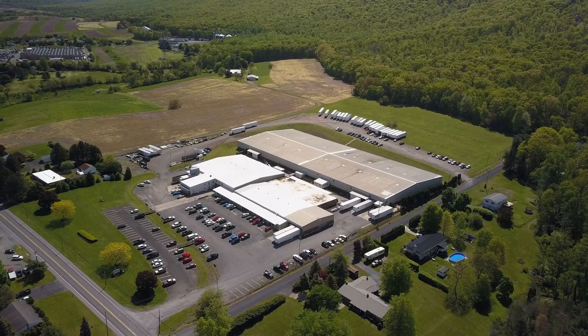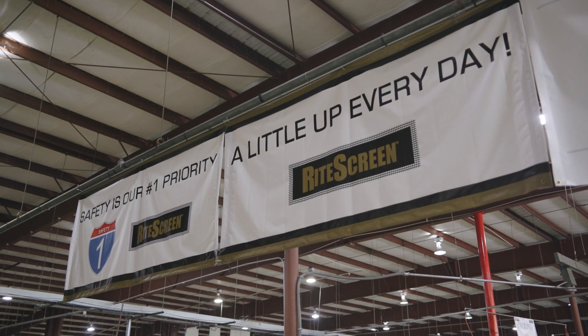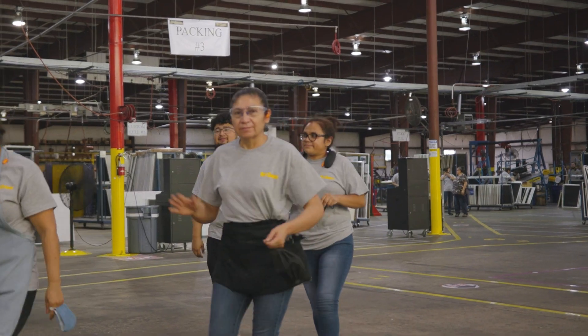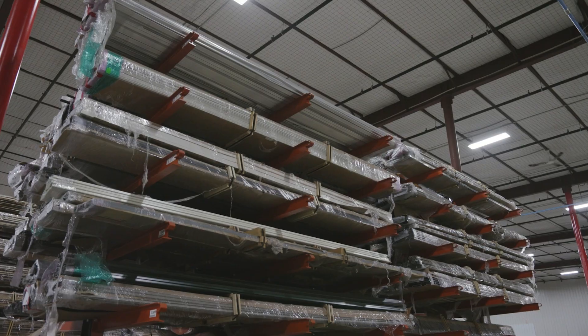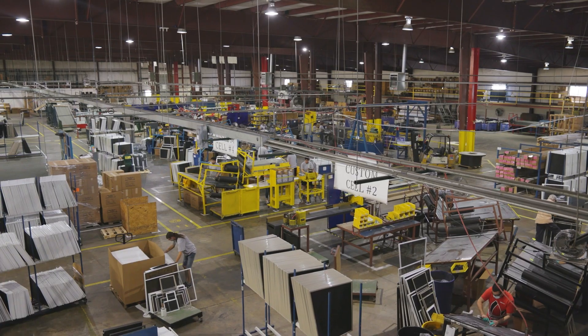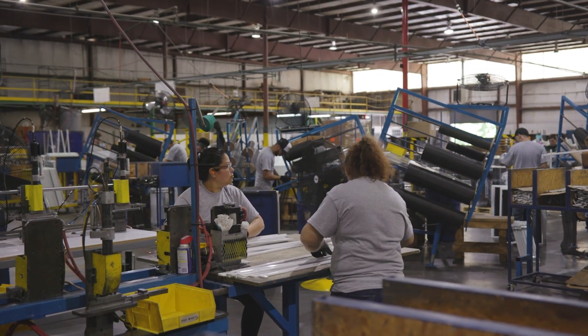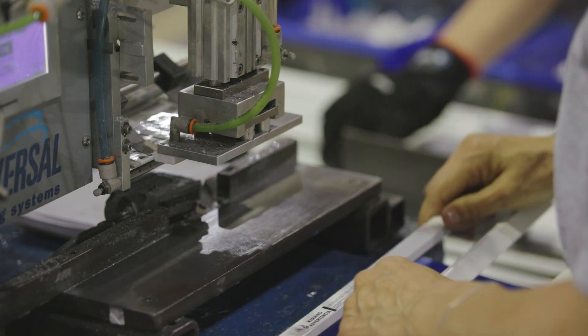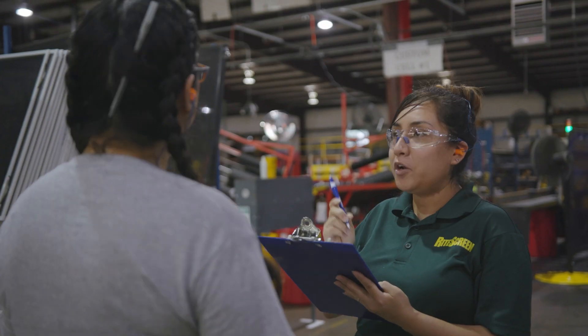With over 75 years of expertise and a network of seven strategically located facilities across the country, Ritescreen stands as the trusted partner for all your screen manufacturing needs. We supply complete solutions from designing factory layouts to providing essential components such as roll form material, extrusion, and injected molded parts. At Ritescreen, we believe in delivering complete, assembled screens, ensuring the highest quality for your products.